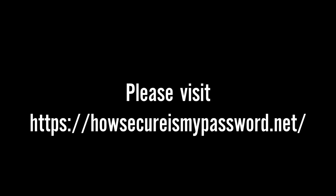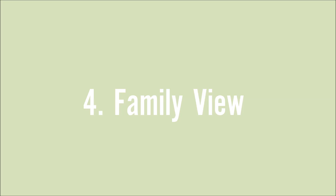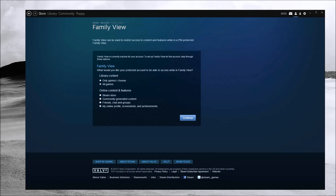Next, we'll look at Family View — how to set it up and why it's useful. On Steam, go to Steam, then Settings, then Family View. You'll be taken to a page asking you to set up a four-digit PIN to protect your account. In this case, I want to lock everything down, so I'll select 'only games I choose' and leave everything else unticked — meaning nothing is accessible while Family View is active.